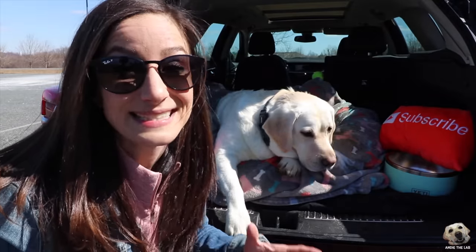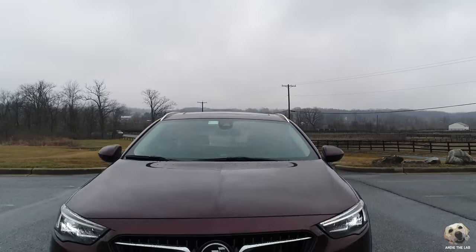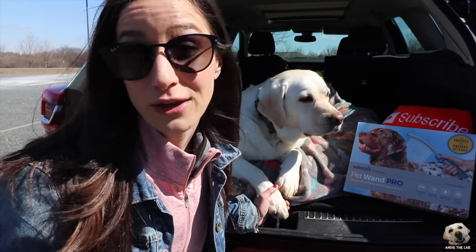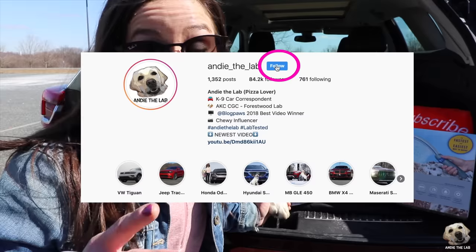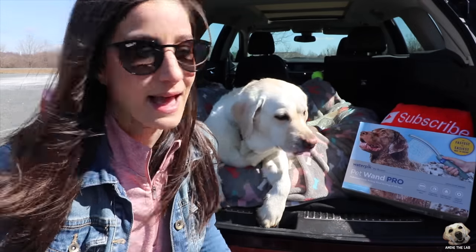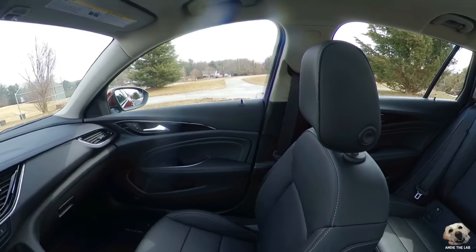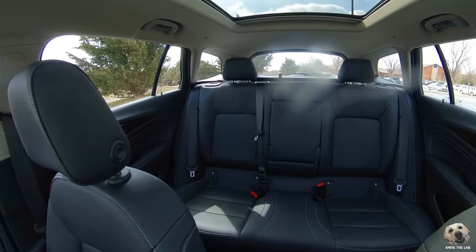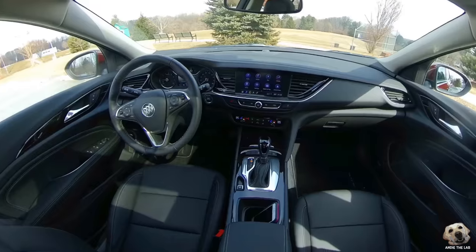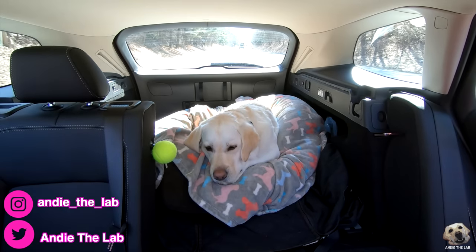Big thanks to Buick for letting us lab test this 2019 Regal Tourex. Andy, is it lab approved? It's lab approved! And don't forget the giveaway — we partnered with Waterpik and are giving away three units. All you need to do to enter: subscribe to this channel, follow Andy on Instagram, and comment down below with your Instagram handle. I'll announce the winner in two weeks. We'll see you next time — bye!